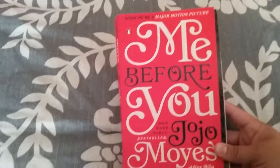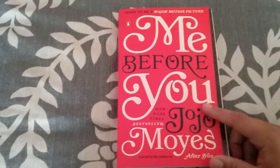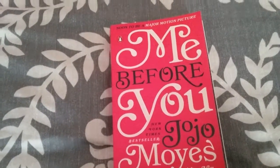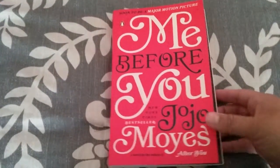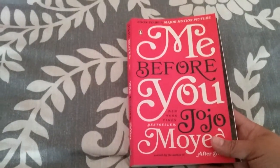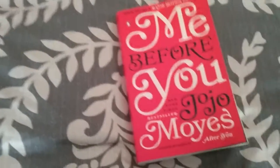I also picked up a book for myself — this one is called 'Me Before You.' If you haven't seen the previews, it looks like a really good movie; it's probably the only preview that ever made me cry. I wanted to read the book, and I figured it would be good for the road while we drive to our camping trip.